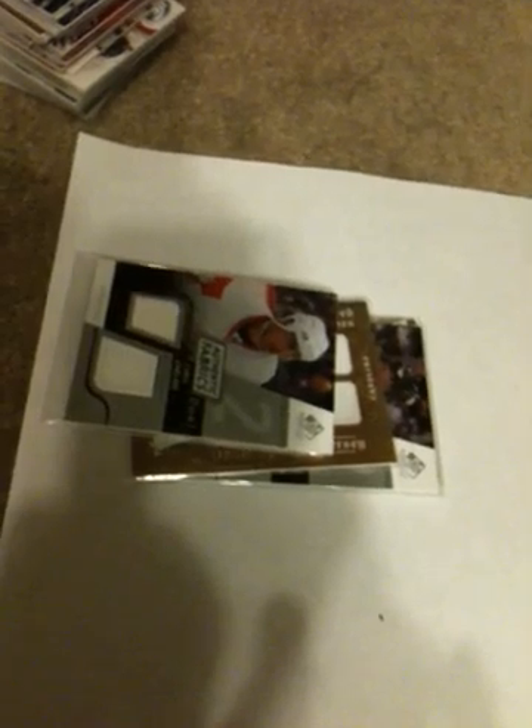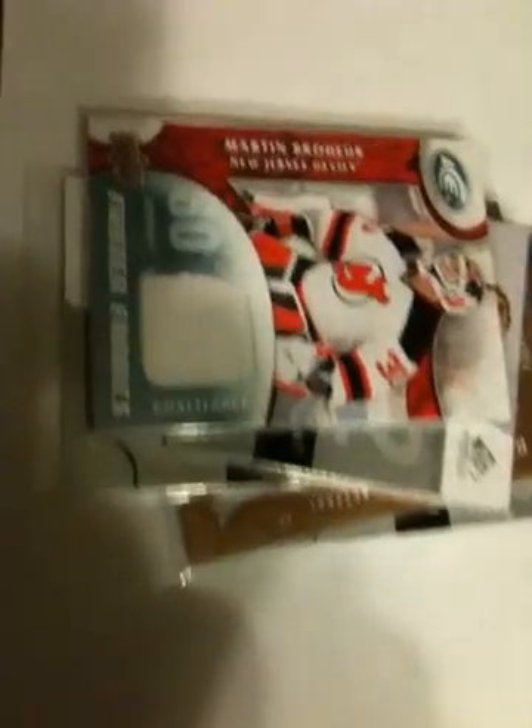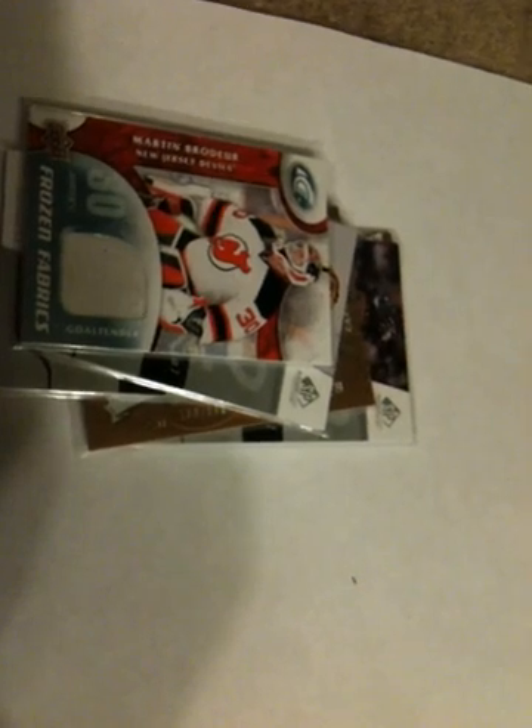Chris Chelios, 08-09 SP Game Used jerseys. Tim Thomas, 08-09 SP Game Used jerseys. Martin Brodeur — pretty nice swatch jersey — that's out of the 09-10 Ice. Those are kind of stupid; we're going to put them in there because some people don't want them. They're just primer stitchings: Backstrom, Don Cherry, and Henrik Zetterberg. They're all at about 199.